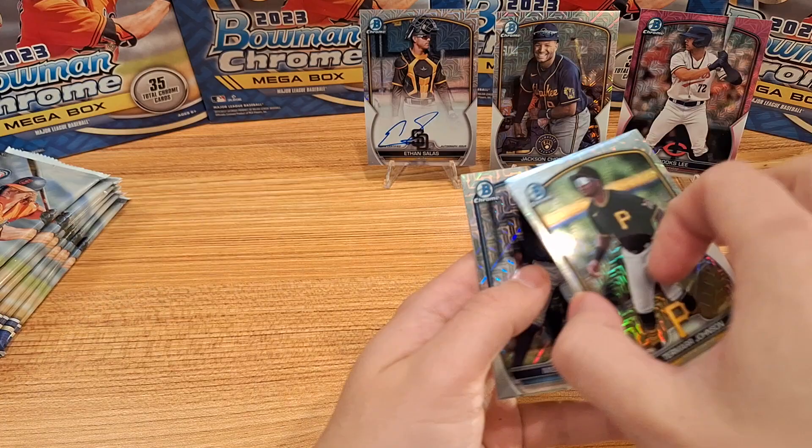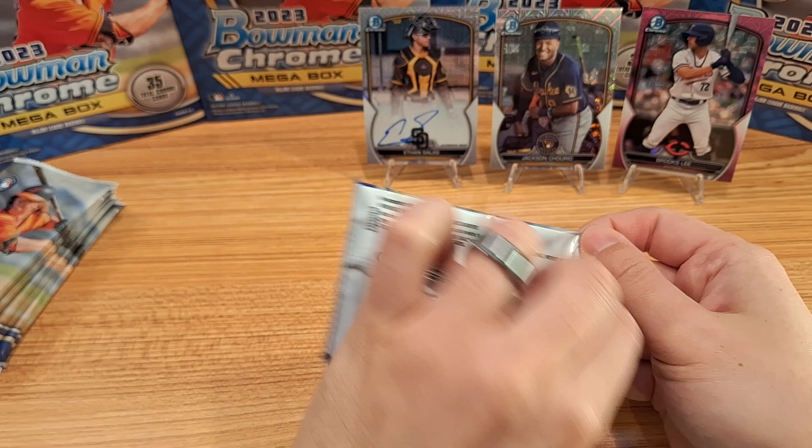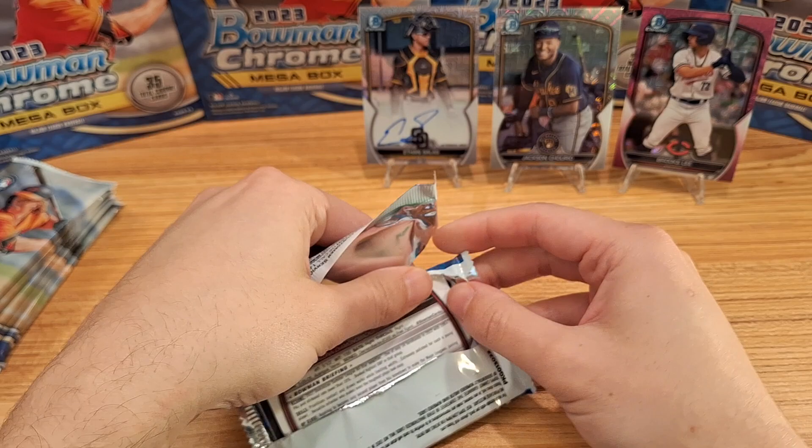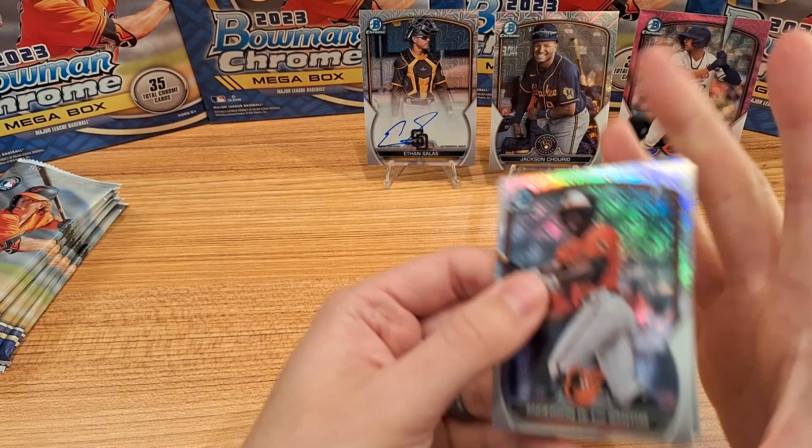I did get some Bowman's Best, so I will be ripping that as well — one box. I thought I'd go for it. Funny enough, the box says you get three autographs, but according to descriptions I've seen online — maybe even from Topps — you actually get four.